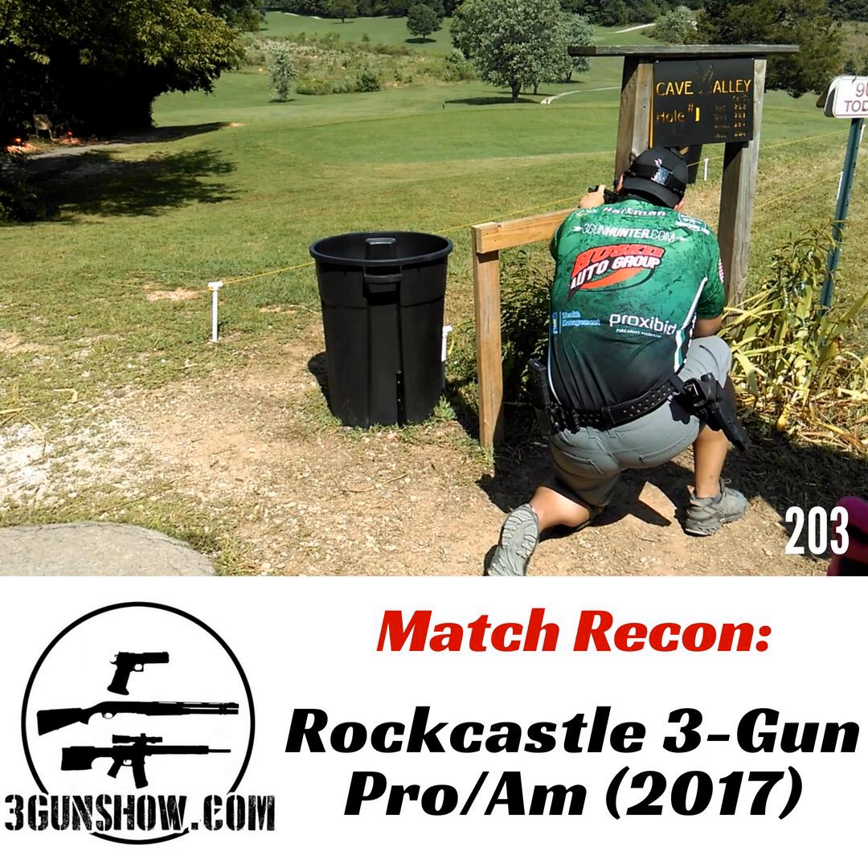I hear the argument that everything is so far spread out that you can't do the half-day format. The only one I'll allow that on is Rocky Mountain 3-Gun at the Whittington Center — however, I think with the proper schedule you can make it work there too. The Pro-Am proved to me that you can actually make the half-day format work at Rock Castle, because everyone has said Rock Castle's too big. Well, Pro-Am just did it, so that's not true.